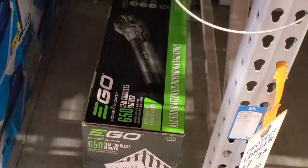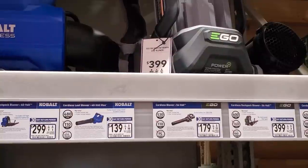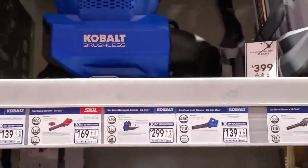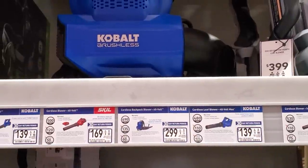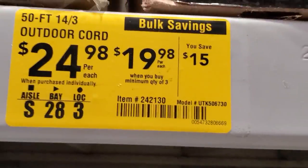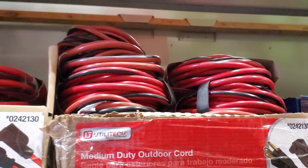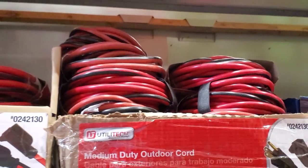The EGO leaf blower is 650 CFM, so quite a bit of power. Then there's the backpack blower for $399, which is 690 CFM. Comparing the two: the handheld has 650 CFM so it's much more compact, lighter, and easier to use.